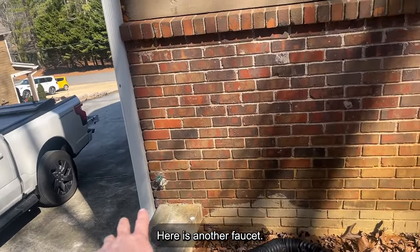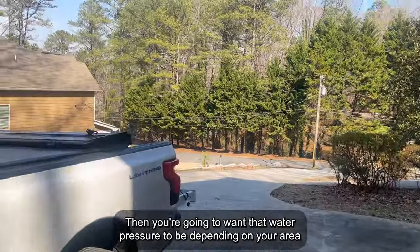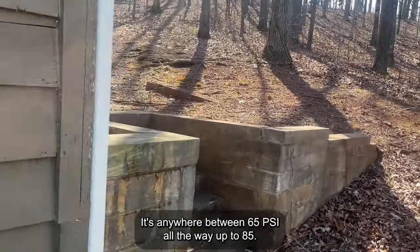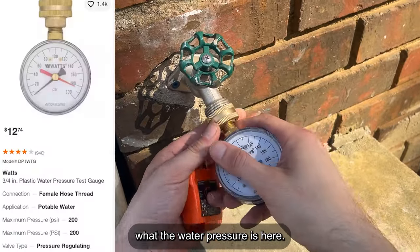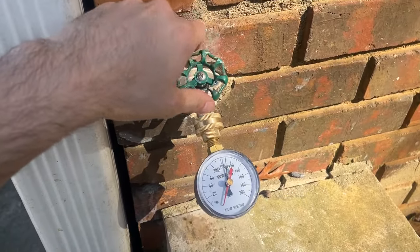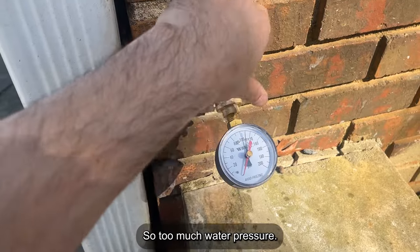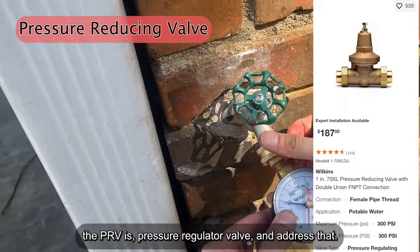Here is another faucet. Let me get my tool to gauge the water pressure on these faucets. You're going to want that water pressure to be applicable to code — in this neck of the woods, that's anywhere between 65 PSI all the way up to 85. So, time to gauge water pressure. You just connect it, screw it in, and get a reading. Off the bat, I'm getting a reading that looks to be about 110 PSI — so too much water pressure. We're going to want to take a look at where the PRV, pressure regulator valve, is and address that.